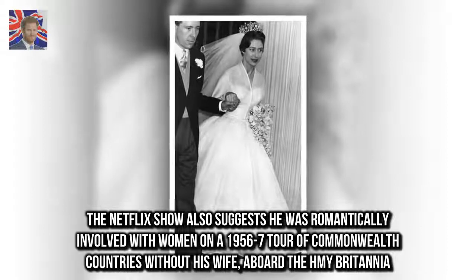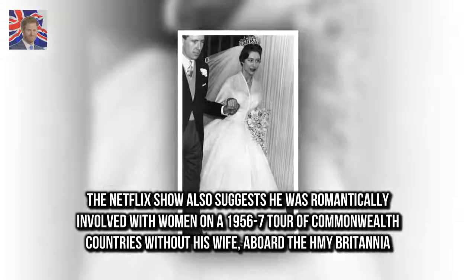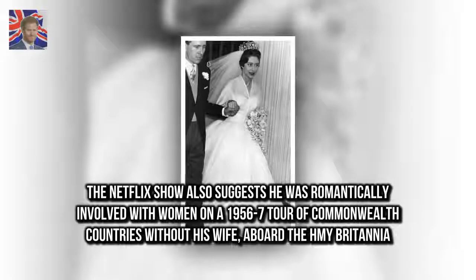The Netflix show also suggests he was romantically involved with women on a 1956-57 tour of Commonwealth countries without his wife, aboard the HMY Britannia.